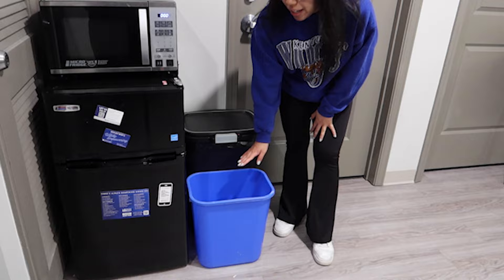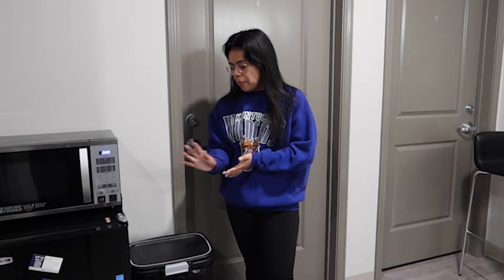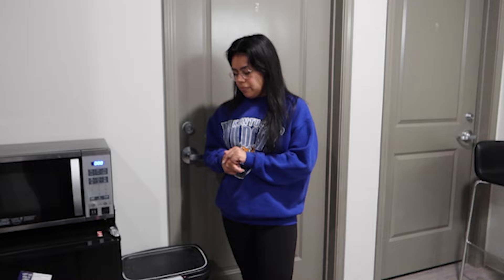Every dorm room at UK has a little recycling bin, which is awesome for those who like to recycle. For trash cans, you do have to buy your own when you come to UK, but you have enough space for whatever size trash cans you need. It's never been a problem.